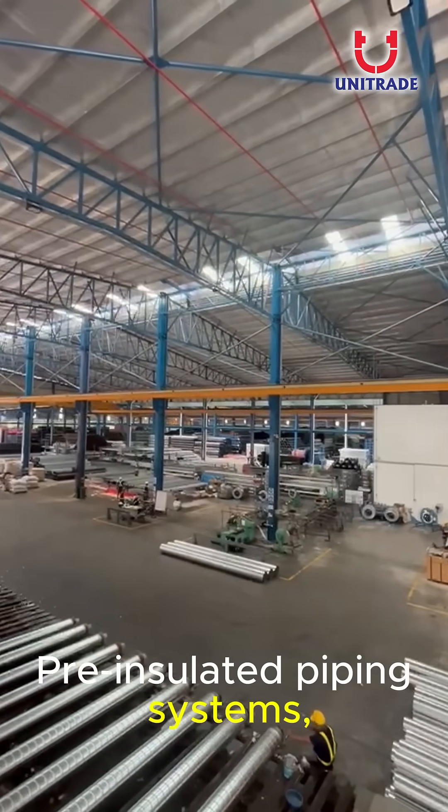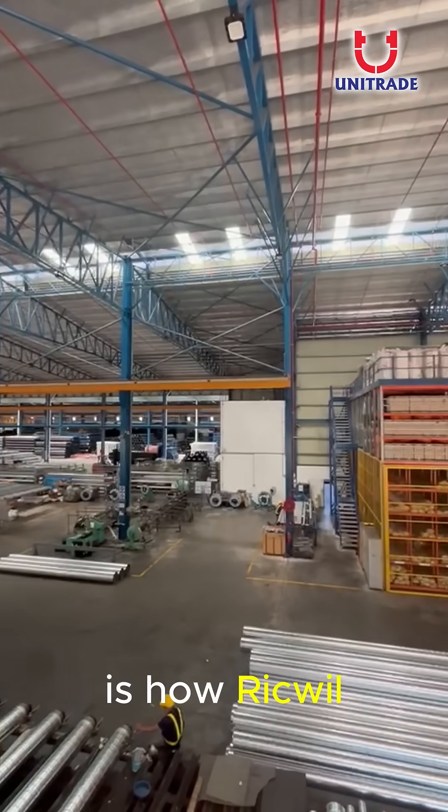Pre-insulated piping systems, built with precision — this is how Riquel does it.